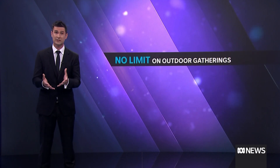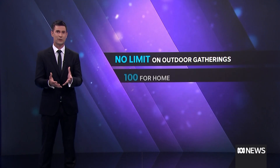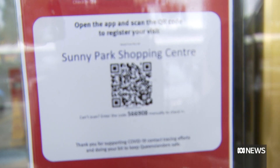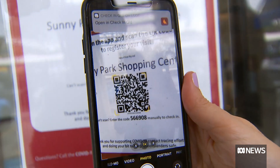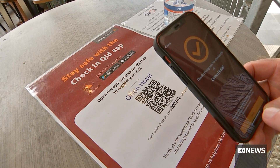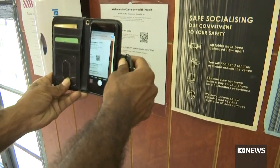There are now no limits for the vaccinated on outdoor gatherings, but 100 is the limit at your home. And everyone now has to use the government's check-in app when you're out and about and upload your vaccination certificate, because some businesses will ask you to prove you're double jabbed.